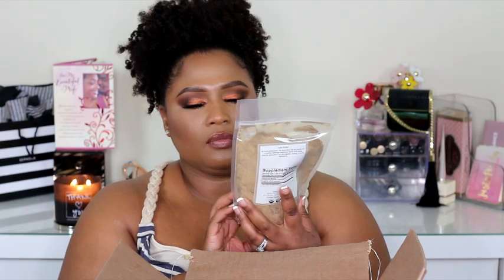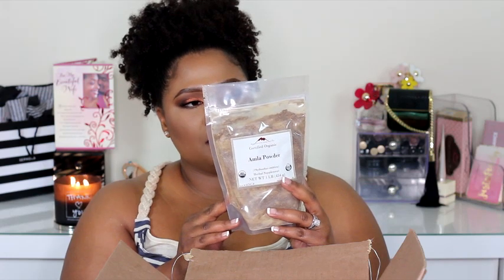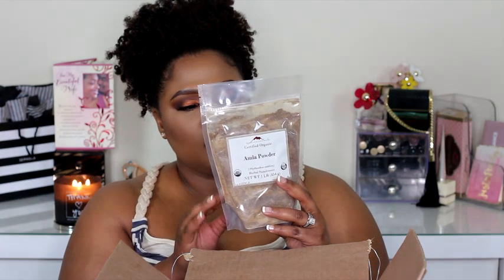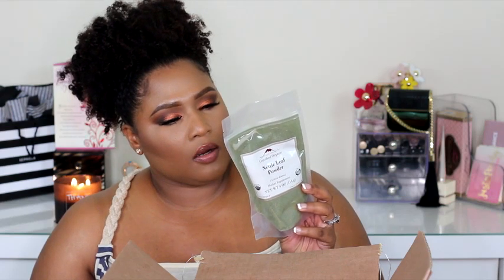My next herb is one I've been using for the longest — amla powder, and this is a one-pound packet, also packaged on March 18th. Serving size is one tablespoon and it is sourced from India. I love using amla powder on the hair. Next is nettle leaf powder — this is actually one I've never used before, just like the aloe vera leaf. It is four ounces, certified organic, and sourced from Hungary.